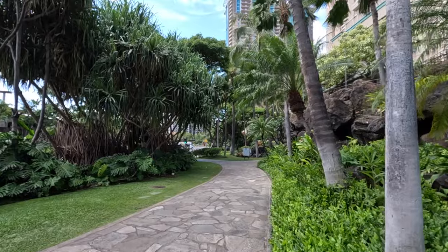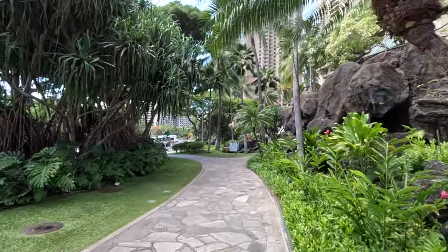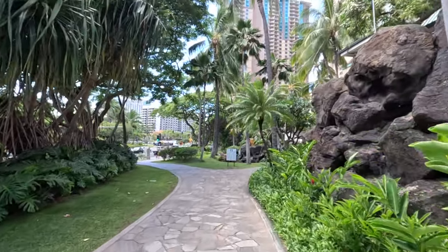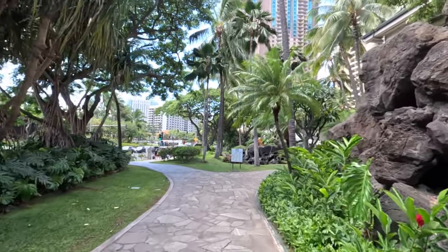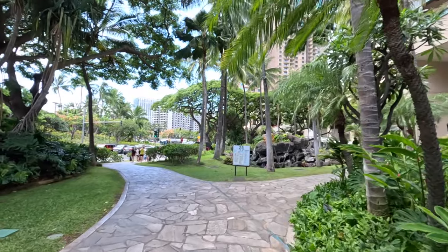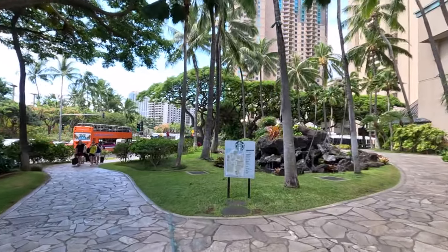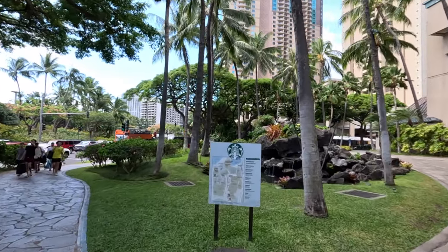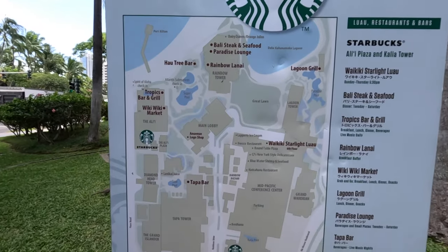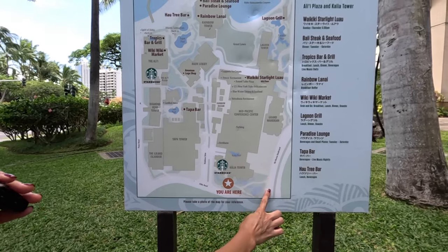We're going to start over here and show you a map of the property. This property is huge. This walk could take us a while — we've got a tracker and we will get our steps in today. This property also has two different Starbucks. This is the main entrance coming in off of Kalia Road. We are located here — this is where we started, where we saw that main Hilton sign.